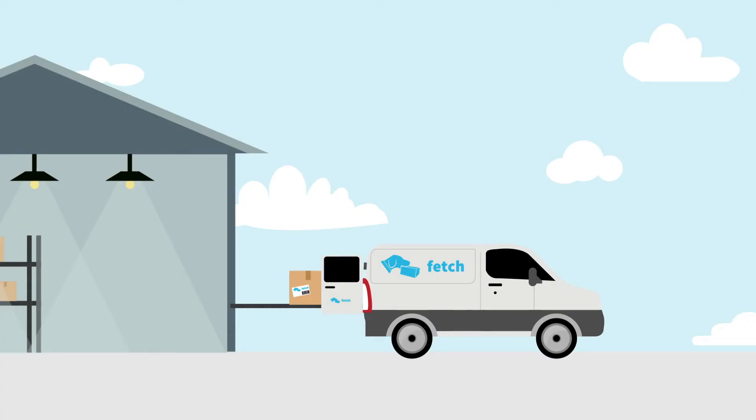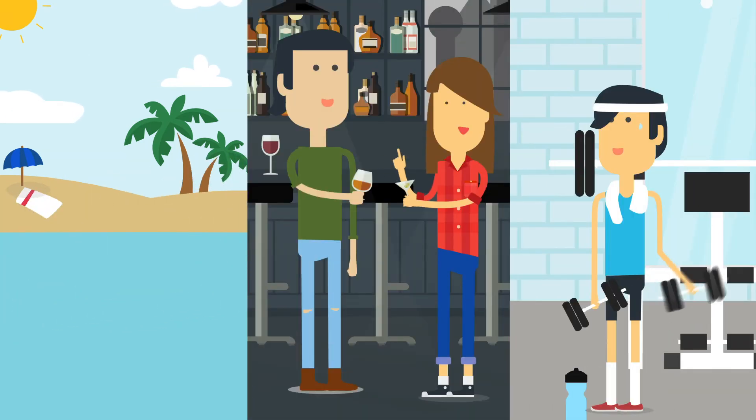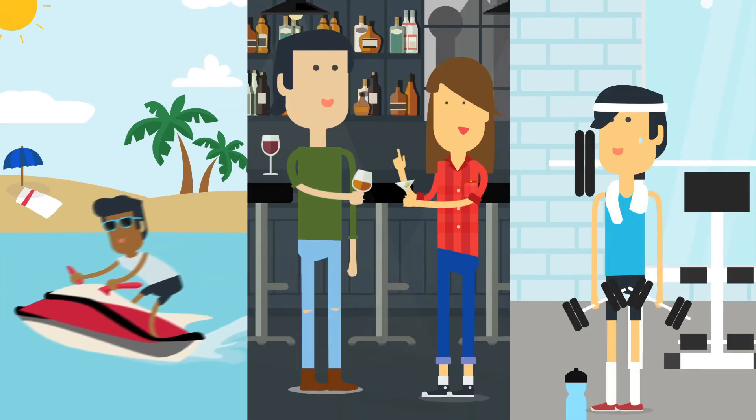Your package is then organized, efficiently scanned, and prepared for a prompt delivery. With Fetch, we save you from wasting time waiting for a package to arrive and allow you to get back to doing the things you love, knowing your package is safe and in good hands.